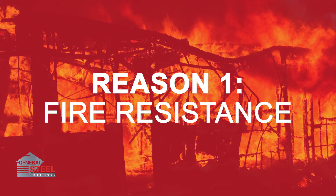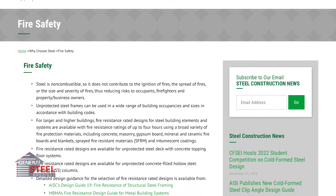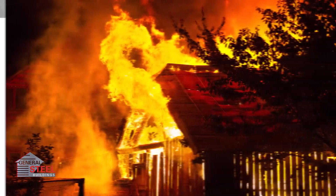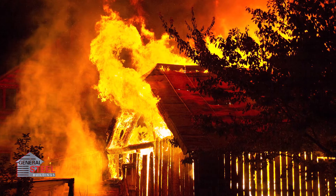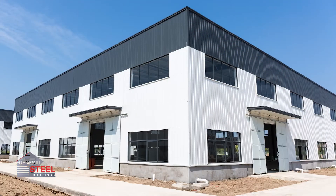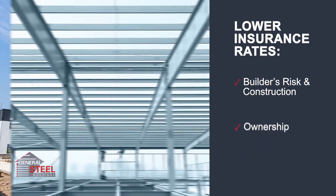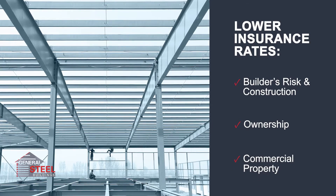While nothing is completely fireproof, according to buildwithsteel.org, steel is highly resistant to it. In fact, the melting temperature of steel is higher than most typical building fires. Wood may become an attractive initial price, but in the long run framing with wood may actually cost you more. This is echoed by insurance companies who offer owners of steel buildings lower rates for builders risk and construction insurance.